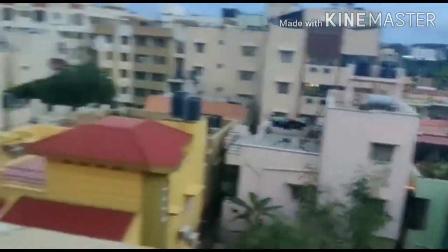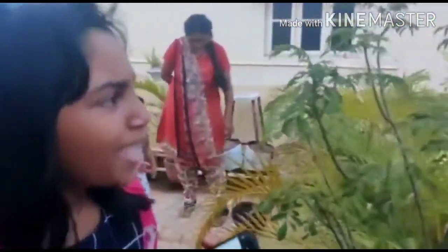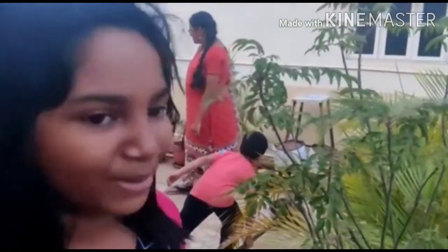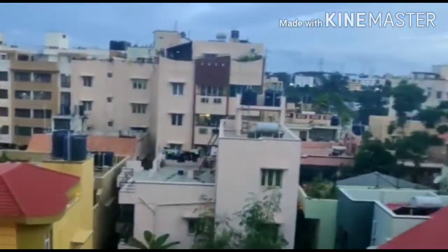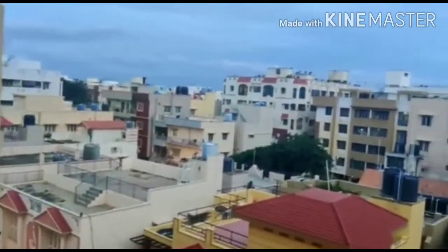Here we have another plant - this is curry leaves, actually. These are curry leaves which are just growing, and they have some fruit kind of thing which I'm not sure about. That day when I came here, there were small small fruits - some were black, some were green, some were red - all different colors. I don't know exactly what fruit it is.